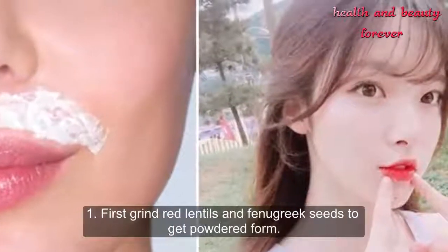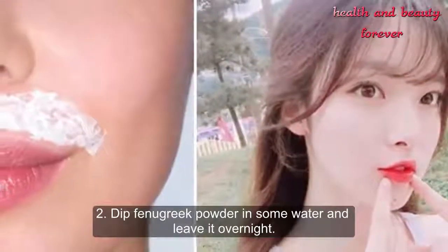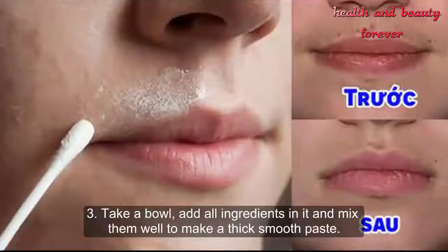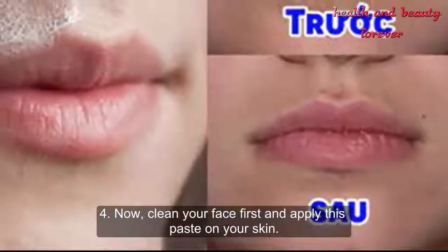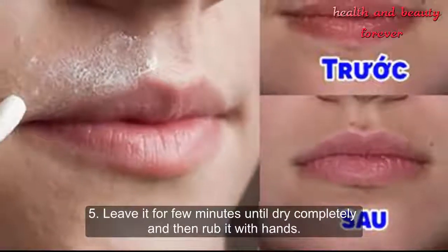Method: Step 1 — first grind red lentils and fenugreek seeds to get a powdered form. Step 2 — dip fenugreek powder in some water and leave it overnight. Step 3 — take a bowl, add all ingredients in it and mix them well to make a thick smooth paste. Step 4 — now clean your face first and apply this paste on your skin.